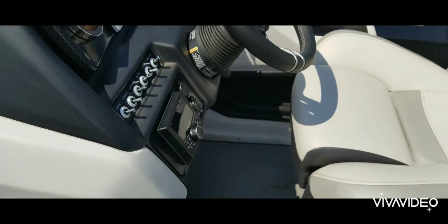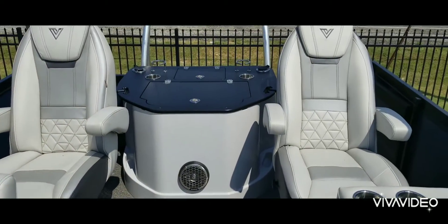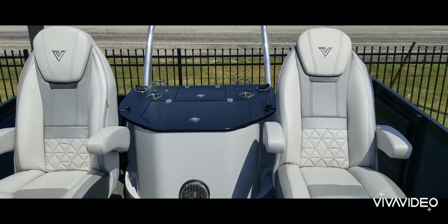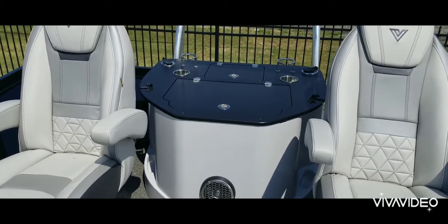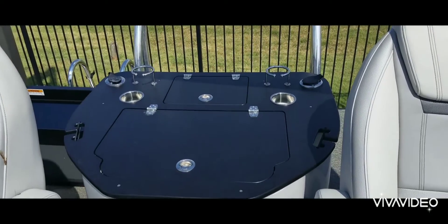This is the Rockford Fosgate stereo — the upgraded stereo system. On the back of the boat there are two more captain's chairs for people who want to be fishing in comfort and in style. You also have a nice big live well, cup holders, and rod holders.